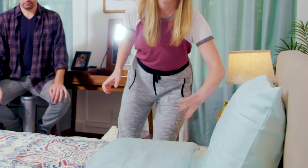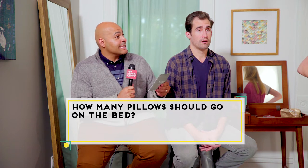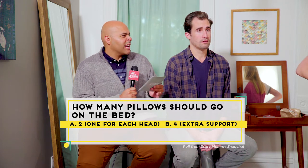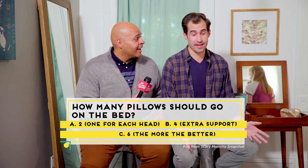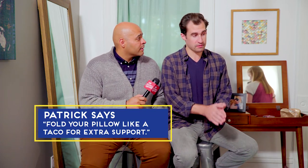And then you put your pillows there. She mentioned pillows, and I know pillows is kind of a thing with you guys. For your second question of this round, worth one point — how many pillows should actually go on the bed? Is it A, two pillows — one for each head; B, four pillows for extra support; or C, six pillows — the more pillows, the better looking the bed? I think it's A, two pillows, because you only need them for sleeping. Sometimes when I sleep with one pillow and need extra leverage, I just fold it in half. Two pillows — one for each head.